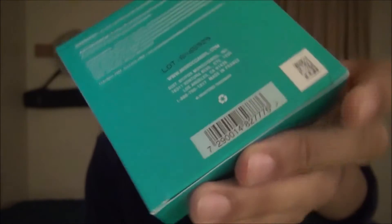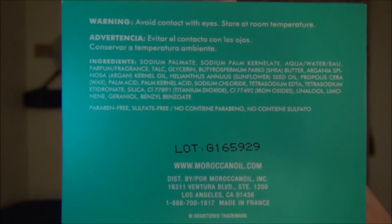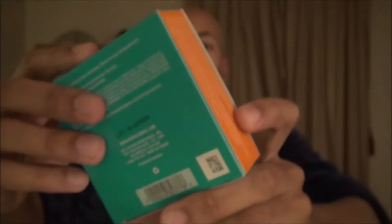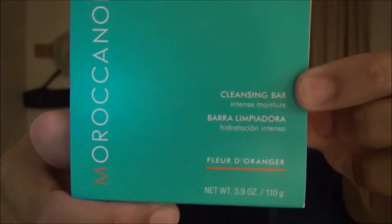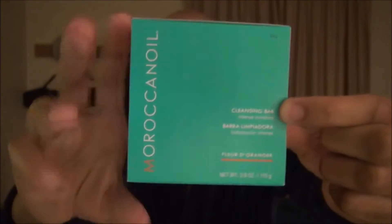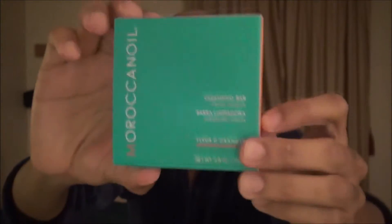Please note the orange bar on the side of the soap. One of the things about the Moroccan Oil body cleansing bars is that they all come in the same aqua colored packaging, except for the strip on the side and of course the designation on the front here in writing. But just looking at the boxes they're hard to tell them apart save for this. Now that you've had a chance to gaze at this beautiful box, let's pull out the soap and take a look at it.